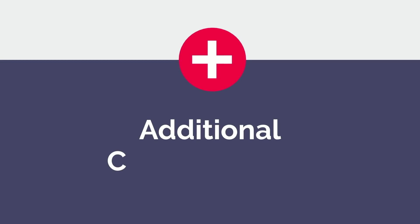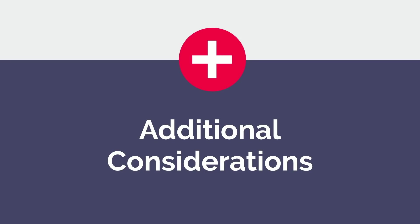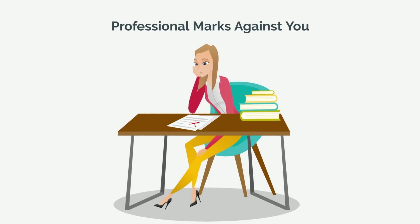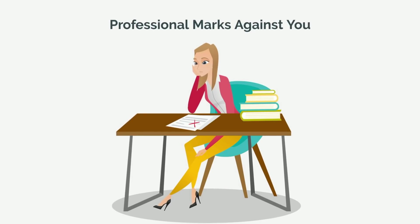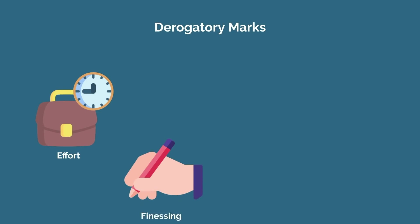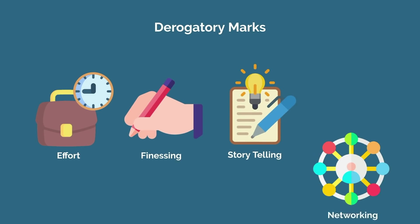There are a few other considerations to keep in mind if you want to set yourself up for a smooth and successful medical school career. First, do not get in trouble or have any professional marks against you. This will be reported on your residency application and will hinder your chances of matching at a top program. We have helped a number of students overcome such marks and match into very strong programs, but it required a great deal of effort, finessing, storytelling, and networking.